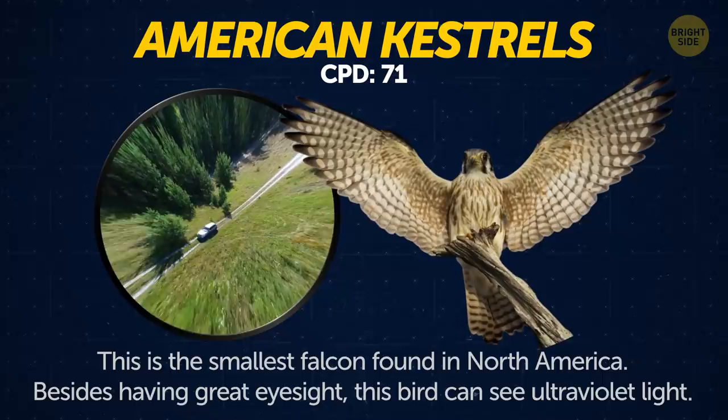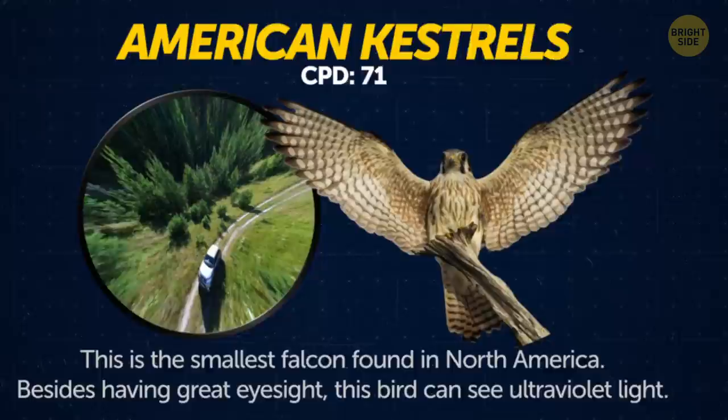American kestrels. This is the smallest falcon found in North America. Besides having great eyesight, this bird can also see ultraviolet light.